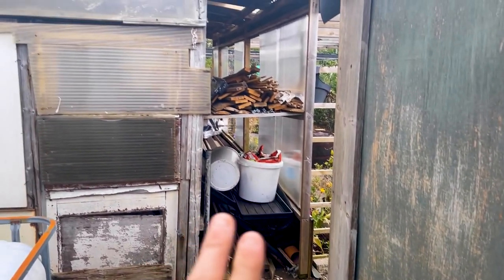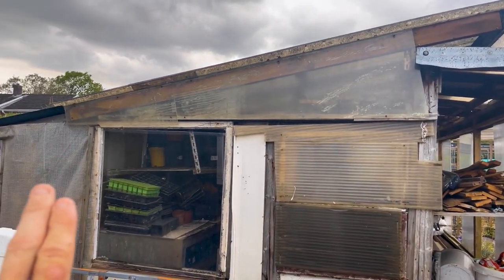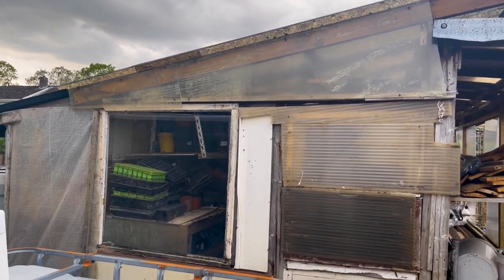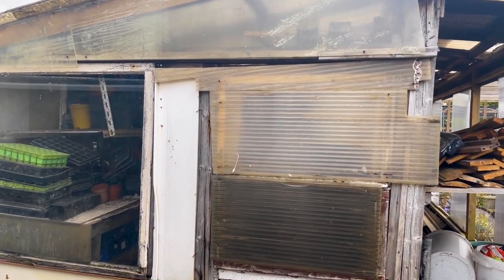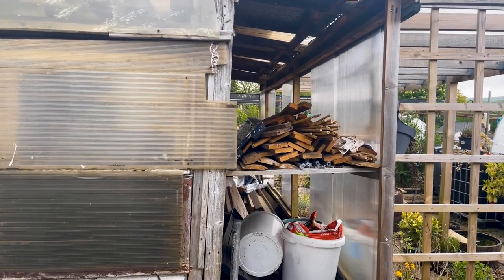Another project I'm going to be doing very shortly is replacing this whole wall, and likewise on the other side. That's what the door in the polytunnel was for, and that's going to finish this shed off and seal up this side of the cold frames.